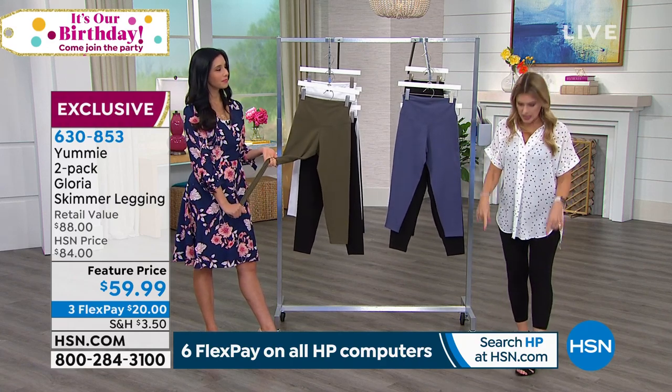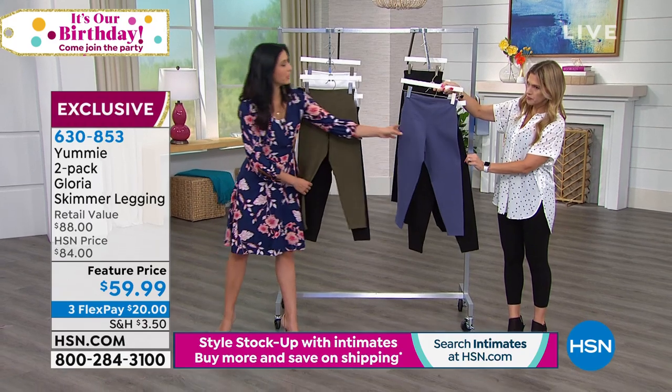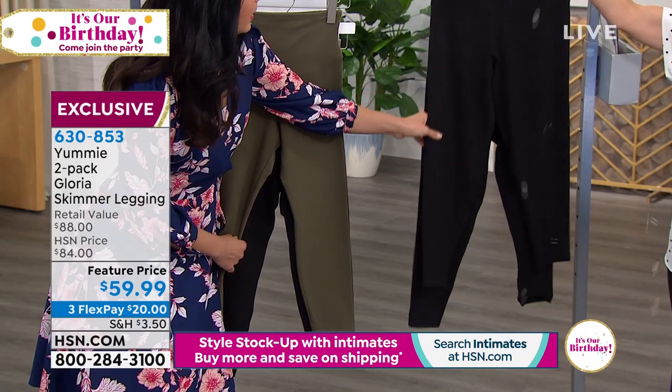So we'll go over the quick colorways. This is a pack of two and they're capri length, or kind of like an ankle length — a little shorter. We have the blue indigo, and this comes with a black, so you're getting two.